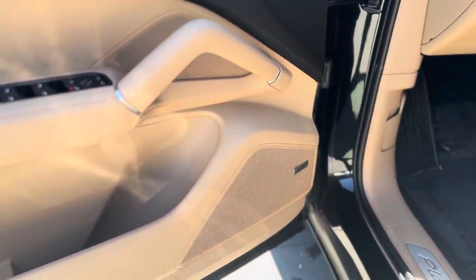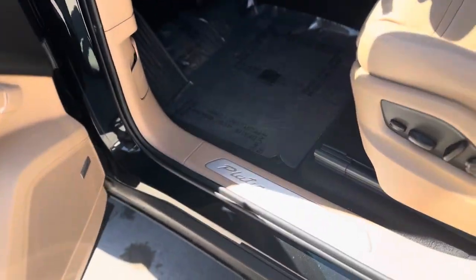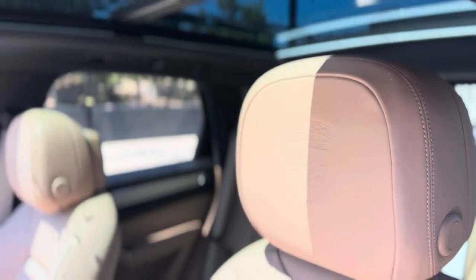Inside, it does have the upgraded Bose stereo, some cool extra trim, a little Platinum Edition badging on the door sills, and the Porsche crest in the headrest.